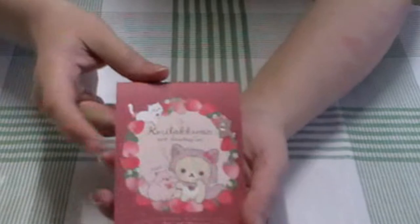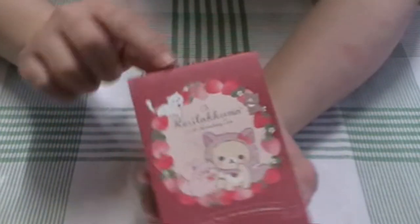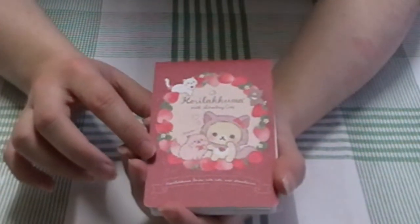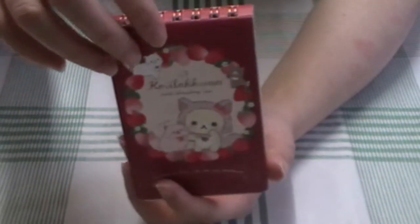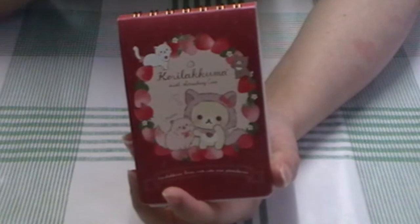The next thing I got is this cute little foldable memo pad — it's a little ring-bound one. It's so cute. This is Gorilla Kuma with strawberry cats; that's the theme. This was I think $6, maybe $5 — I can't remember, I bought this about two months ago.